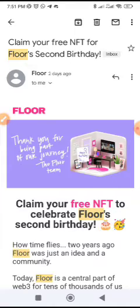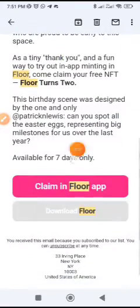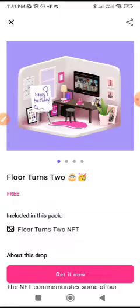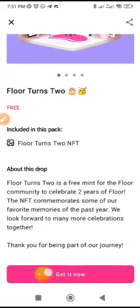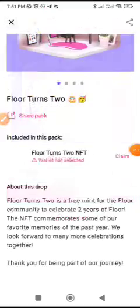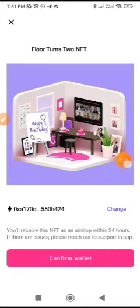Go to the email you signed up with and search for Floor. They sent a message about claiming your free NFT for Floor's second birthday. Scroll down and click on 'Claim in Floor App.' Once you click there and open Chrome, it will redirect you to the app where you can see Floor. It is a free NFT, so click on 'Get it now' at the bottom. Then click on 'Claim' and confirm your wallet.